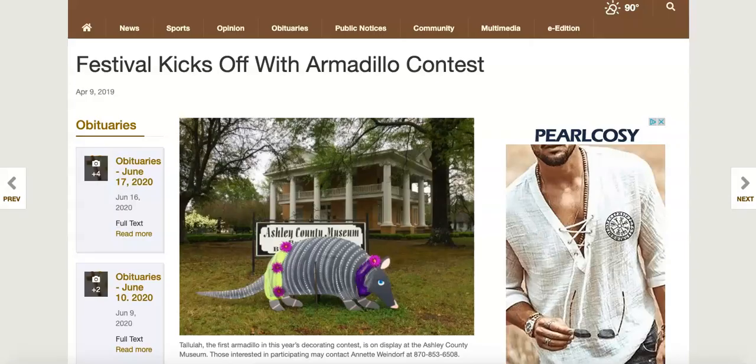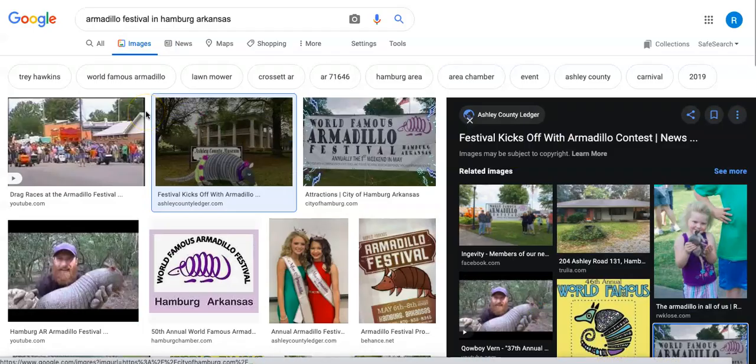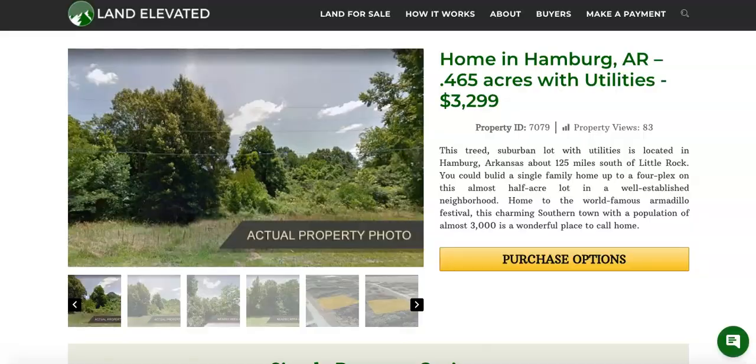This is just a fun fact about Hamburg — they have a world famous armadillo contest every year. This is a picture of their museum, the Ashley County Museum. You can see some old historic antebellum charm here, as well as an armadillo. Apparently they have an armadillo decorating contest, and here are a few other pictures of the armadillo festival — just some interesting, fun activities that happen in Hamburg every year.